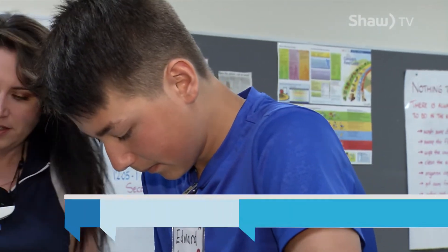I enjoy this culinary class and I love it because I get to be with my friends and they get to learn new experiences, as well as I do.